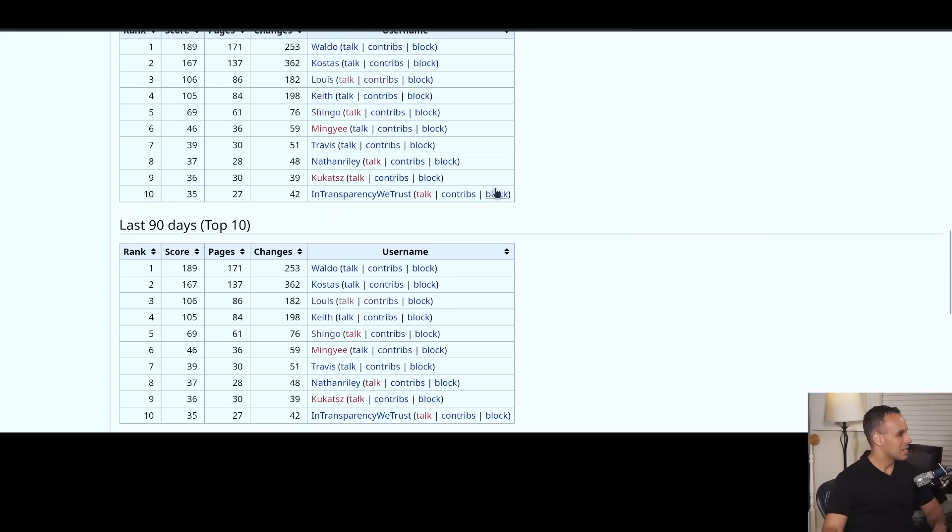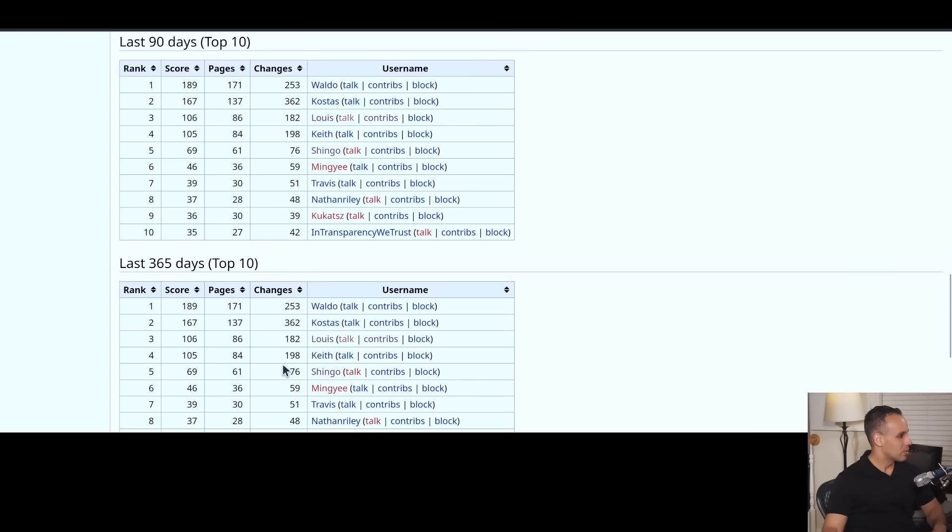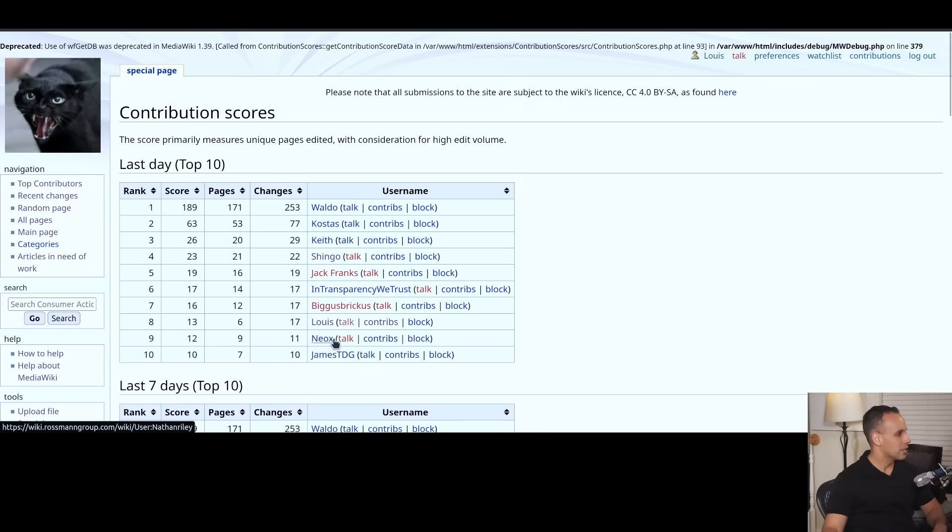We already have people that are kicking my ass in the early days. I used to be number one ranked here, now I'm number three. Shout out to Waldo, shout out to Kostas, shout out to Keith who have been killing it. Keith has been doing a lot with making changes and making things better, and he was also essential in the early days to creating all the frameworks, the moderator guidelines, and really forcing me to think through all these things and write them out before releasing.